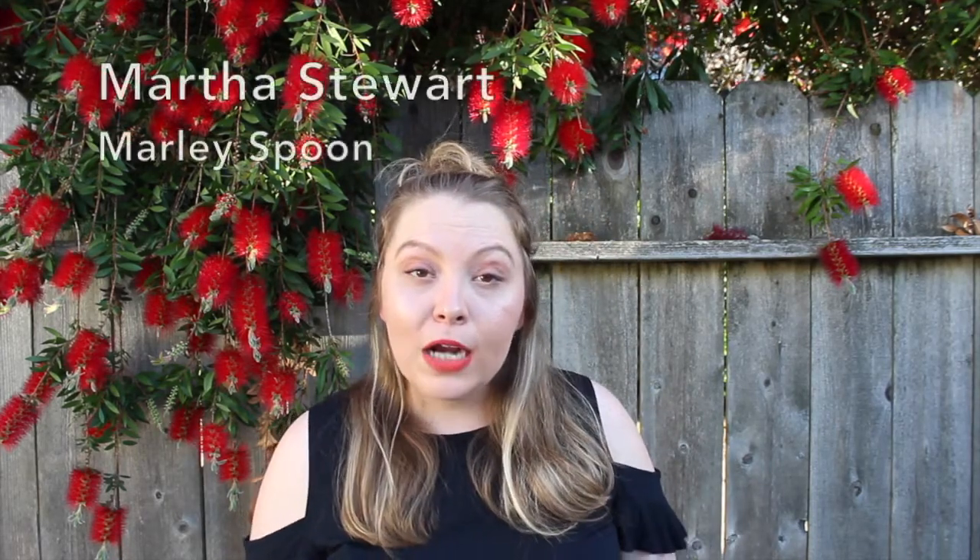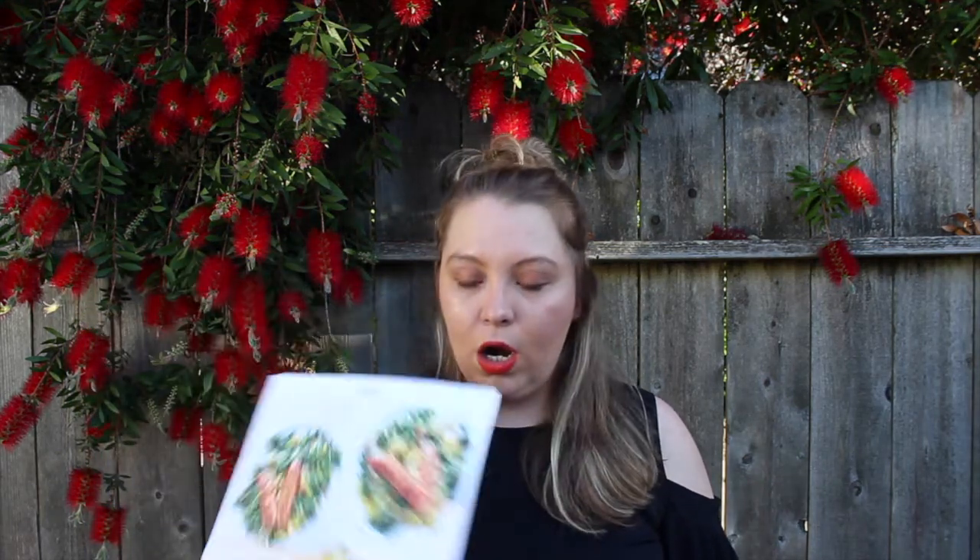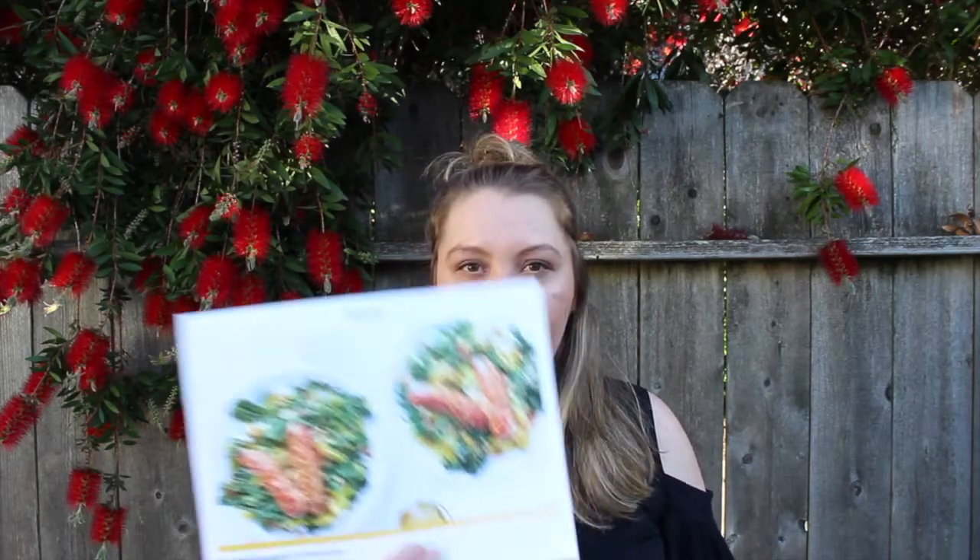This week I thought I would give two different subscription services a try and then compare them. I'm doing two of my favorites: the Martha Stewart box as well as HelloFresh, which was one of my very first meal subscription services that I tried.